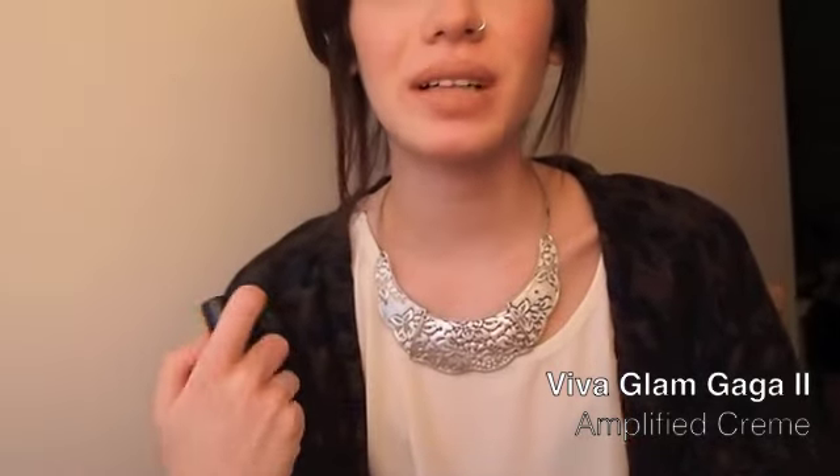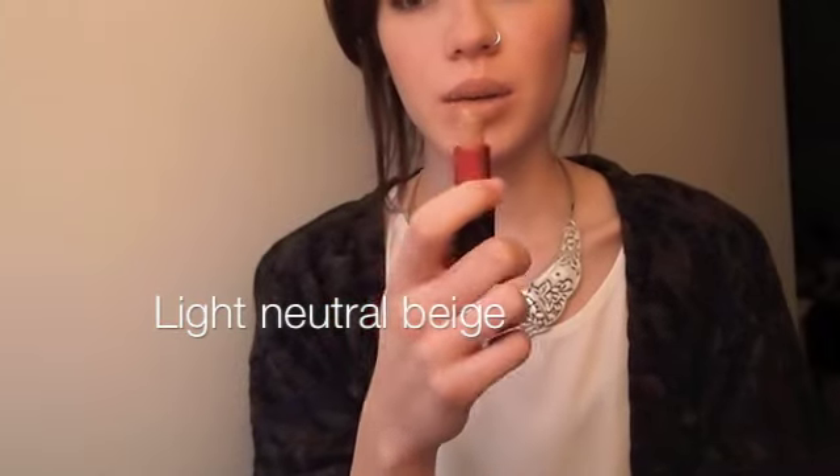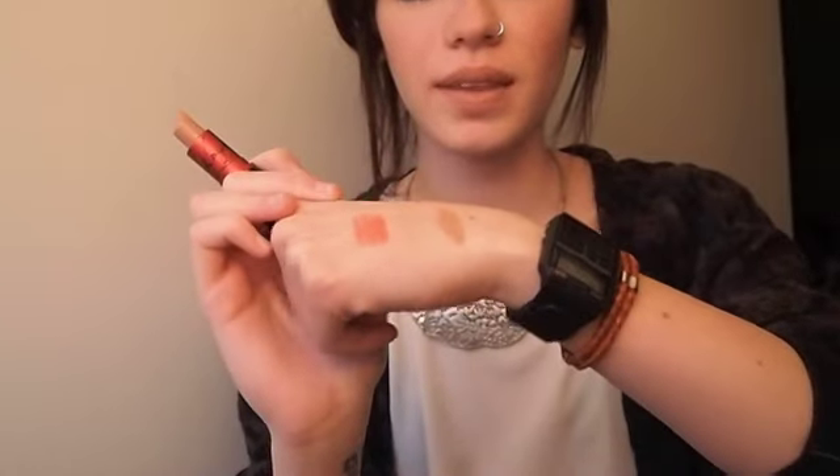My third lipstick is Viva Glam Gaga 2, and this is an amplified finish. It's like the perfect nude.